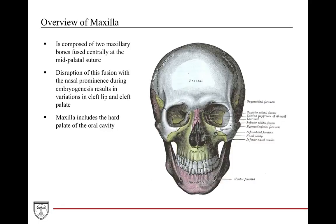First we're going to discuss the maxilla. The maxilla appears to be one fused bone; however, it's actually a fusion of two different maxillary bones meeting at the midline at the mid-palatal suture. If for any reason during embryogenesis or fetal development this fusion of the maxilla doesn't occur, this is how you end up getting cleft palate or cleft lip defects.